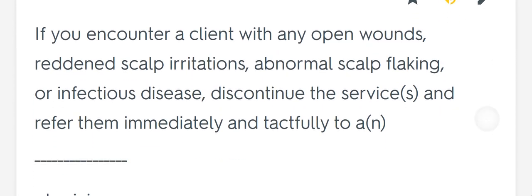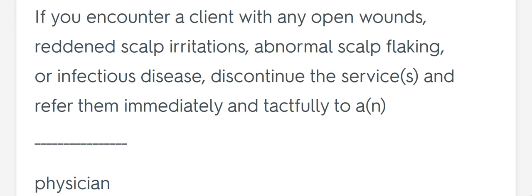If you encounter a client with any open wounds, reddened scalp irritations, abnormal scalp flaking, or infectious disease, discontinue the service and refer them immediately and tactfully to a blank. Physician.